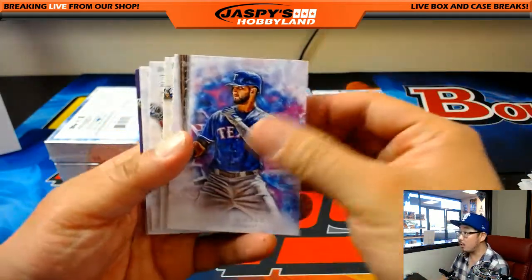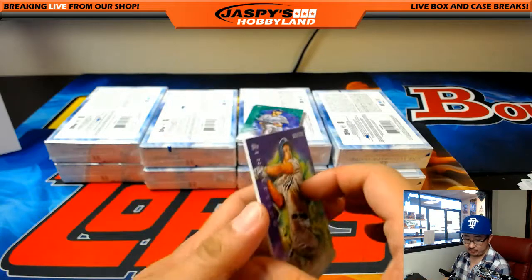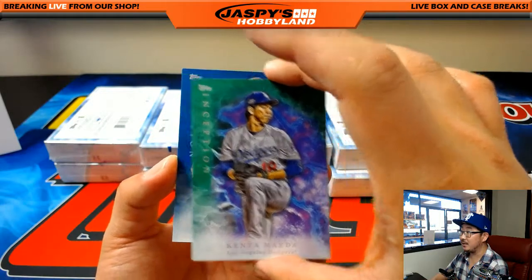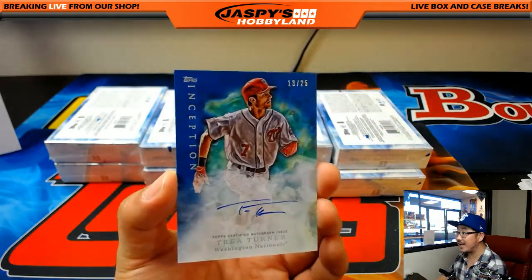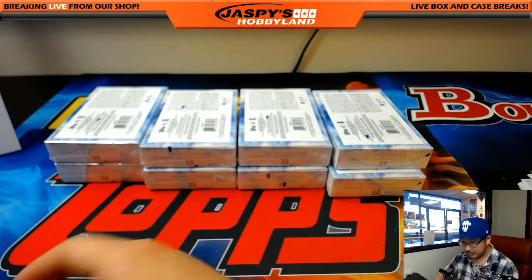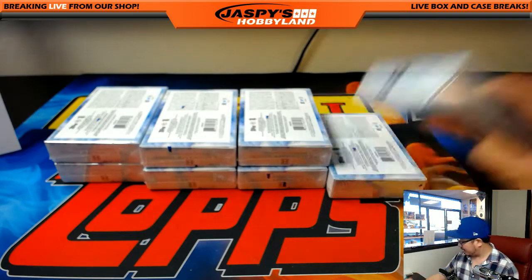Next box: Nomar Mazara, Corey Seager, Kyle Schwarber, Freddie Freeman. Corey Seager to 150 for Michael G and the Dodgers. Another Dodger - Kenta Maeda, King Kenta. And Trey Turner, 13 out of 25 for the Nationals, Gabriel. You should have visited the store later - you could have picked all these up, your Mets hits and that Trey Turner.